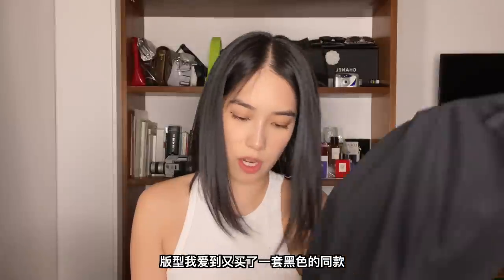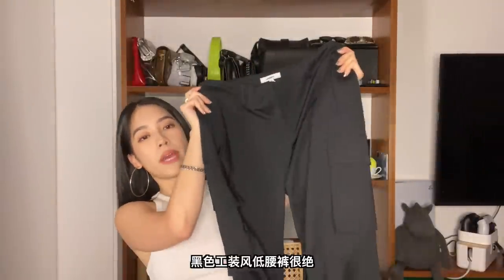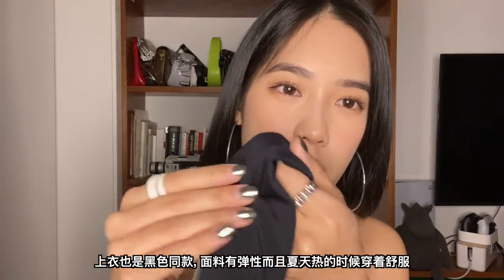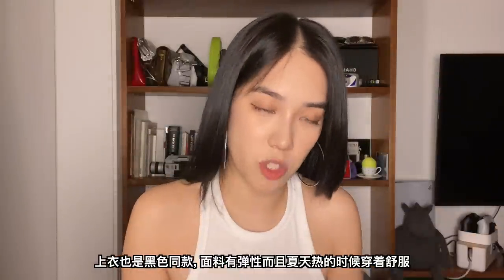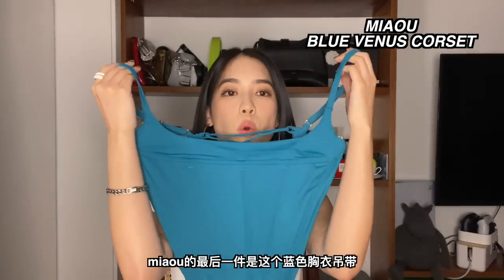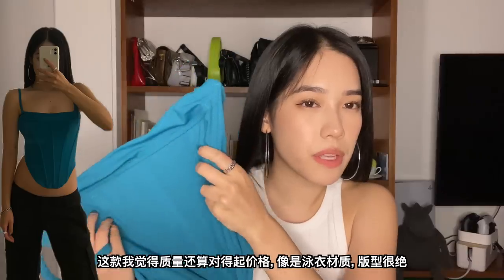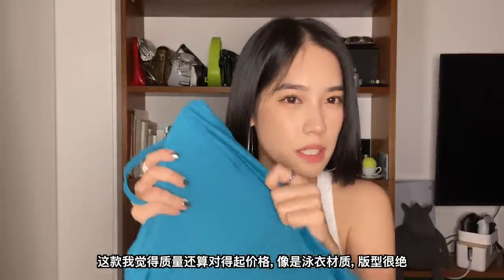I love this fit so much I bought basically the same style in another color — solid black low waist cargo pants and a matching black tank top in the same fabric, kind of like spandex, so it feels comfortable in the summertime when it's super hot. And then the last piece from Meow is a turquoise blue corset cami top. I can feel that the quality is worth it — it's also a swimwear-style spandex material.